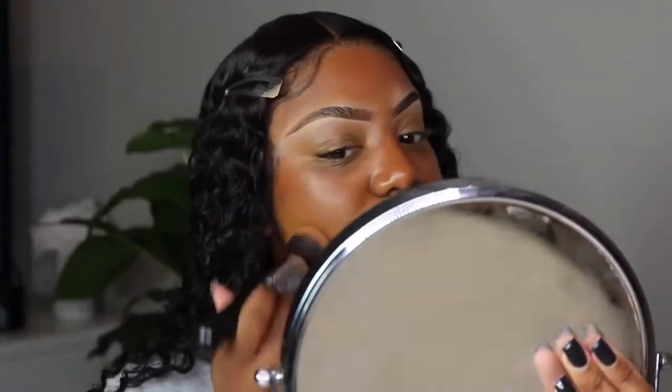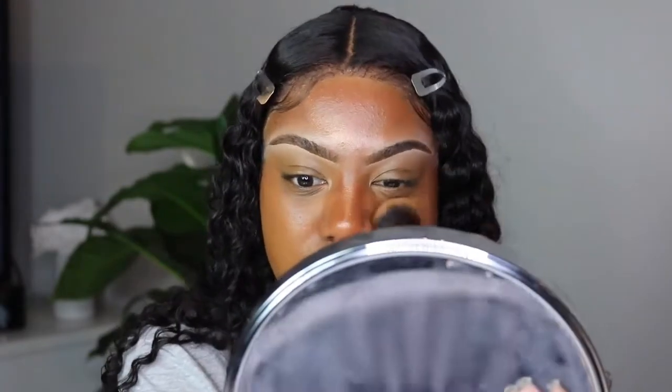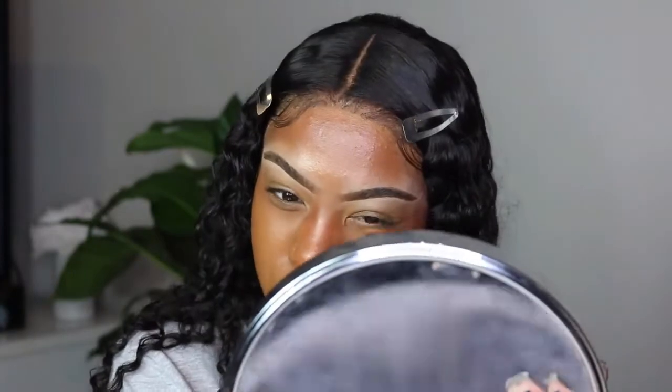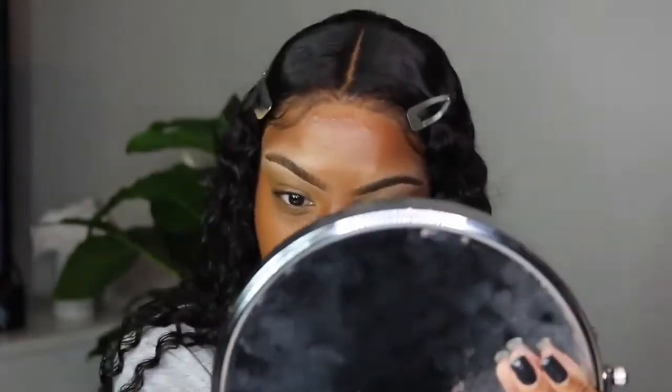I usually mix this one with my Lancôme - this is my summer shade in this foundation. But because I have the new Kevin Aucoin, the shade is really nice and light, so I'm going in with a warmer foundation so everything balances together. It's easy to work with a shade that's a little warmer than your actual complexion versus something too light as a foundation all over your face, because a light foundation can look like you don't know what you're doing.